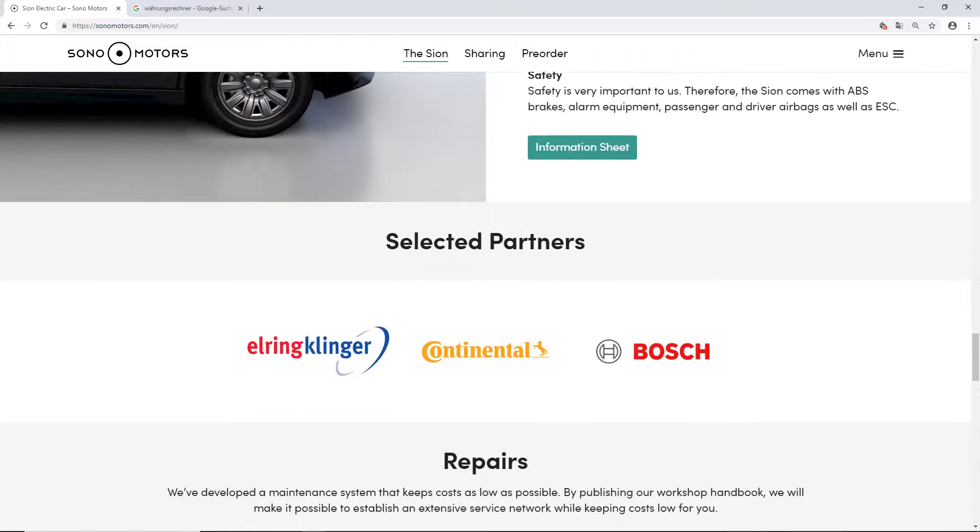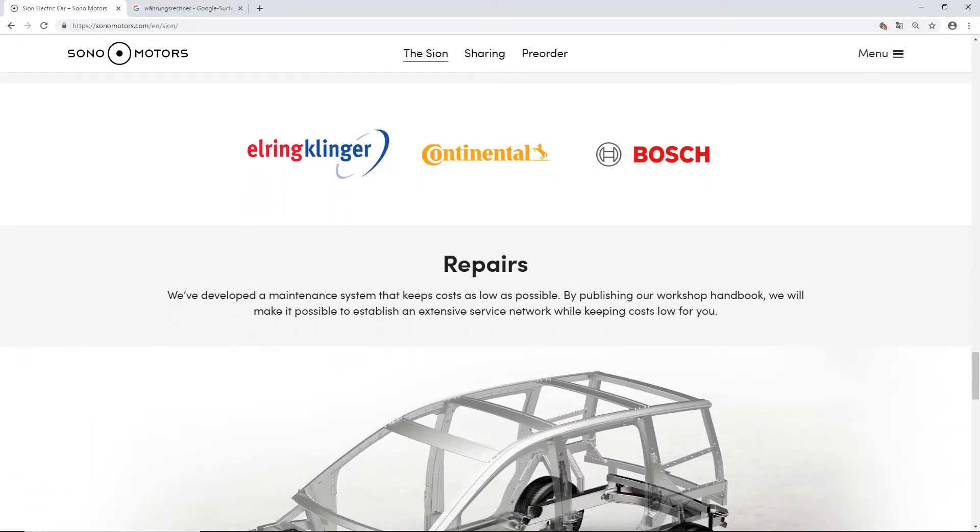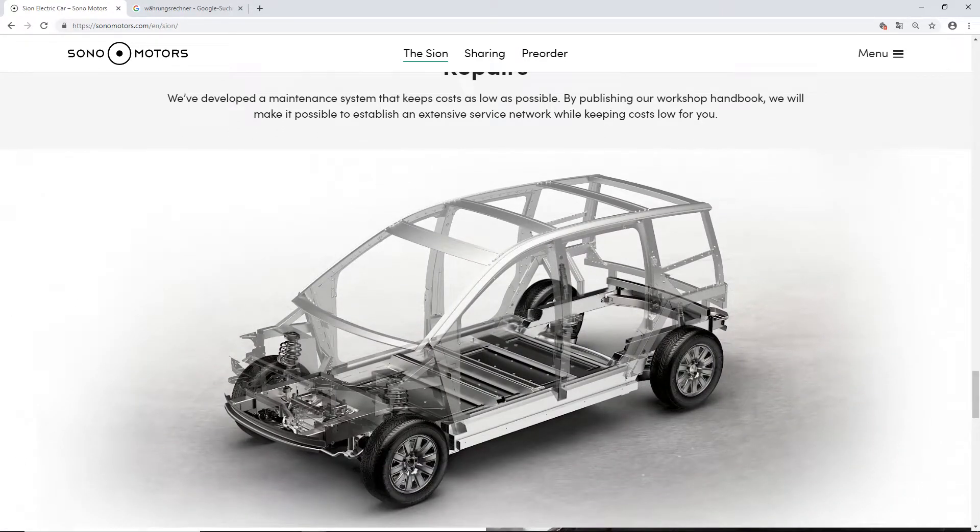The car partners with ElringKlinger, who will provide the battery. Continental is a supplier of car parts found in almost every European car. And Bosch — I think everybody knows Bosch — is a huge player in the car industry.